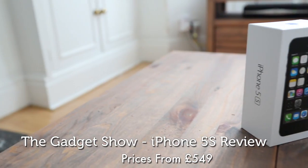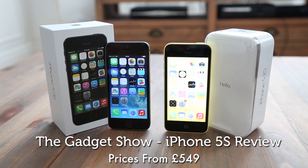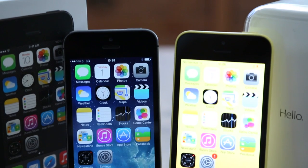Since its launch, the iPhone 5S has been pretty hard to come by, with only the 5C filling the shelves in phone shops around the country. And being Apple's most powerful phone to date, it's surprising that they've let the cheaper of the two take the bigger share of the limelight.